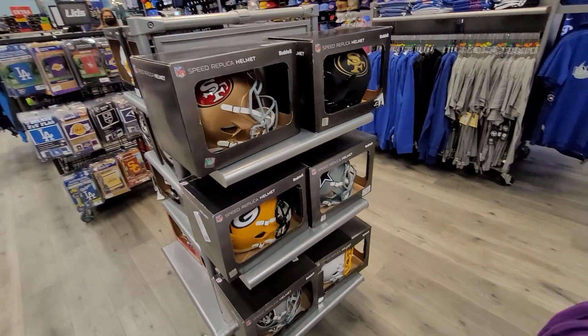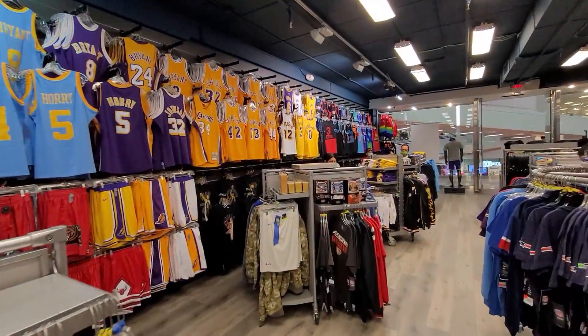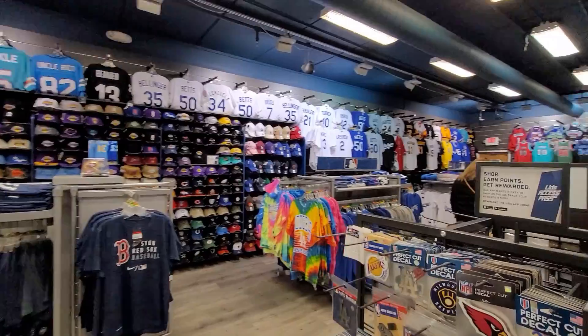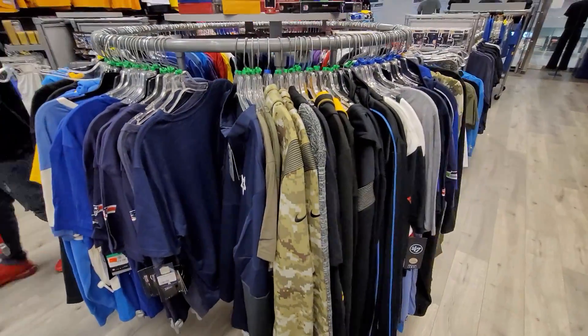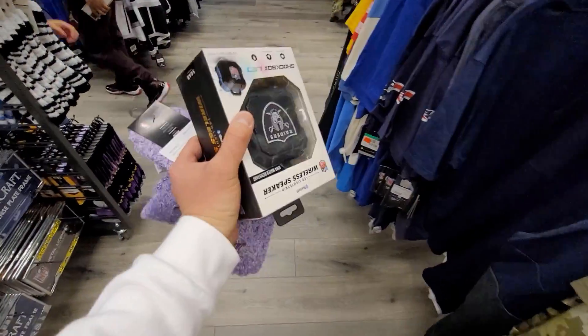They even got replica helmets and stuff, but that's all regular price — I'm not paying regular price. Yeah, they do have tons and tons of stuff. They redid everything because the Super Bowl is only a few miles away from here in a couple weeks — that's why they redid everything: the walls, the floors. But it's all about the sales record here. Got some gems for sure. Let's go pay for this stuff.